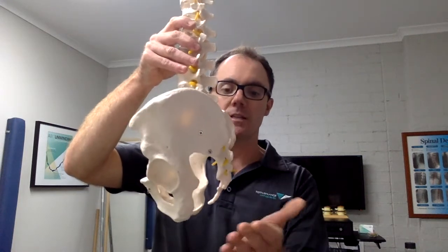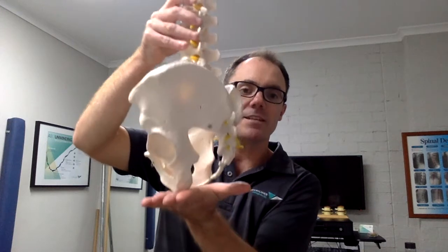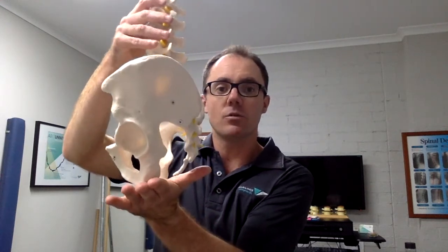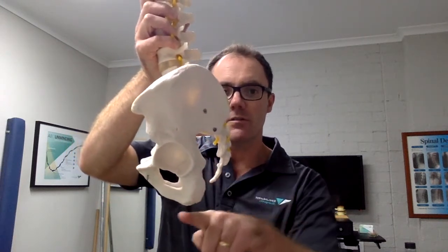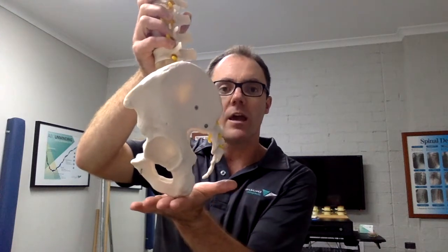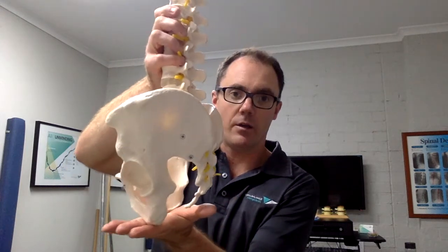Now the problem is when we sit down, our legs fold out from underneath us and we're left resting on these bony bits at the bottom of the pelvis called the ischial tuberosity. Now if you look at the shape of the ischial tuberosity, they've got this sort of rounded appearance. So if we sit on the wrong angle surface, that will tend to roll the pelvis one way or the other.